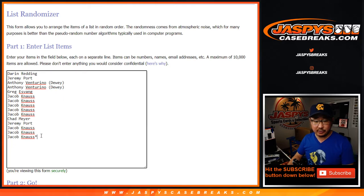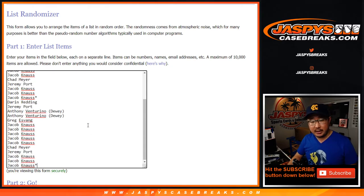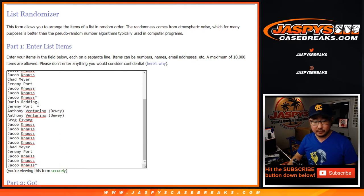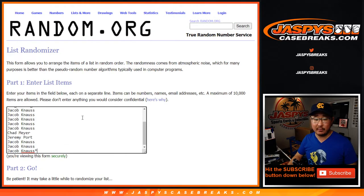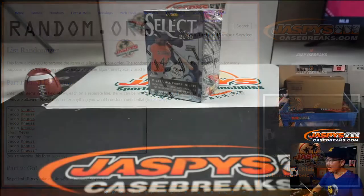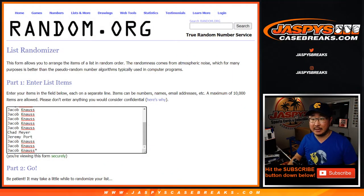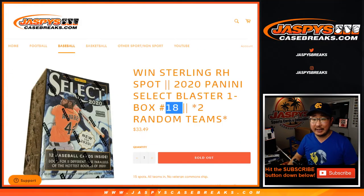One spot gets you two teams. We're going to do the break itself first, then randomize the original 15 names right here. Your name on top will get a spot in that Sterling break we're about to do after this in a separate video. But let's do the break itself first.